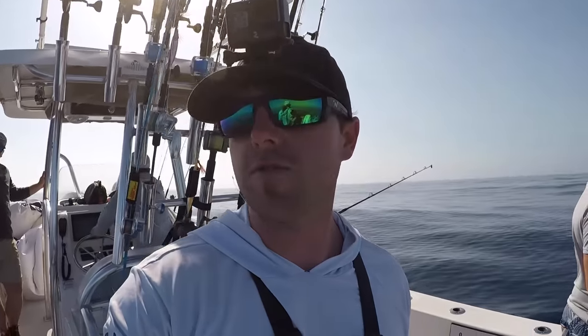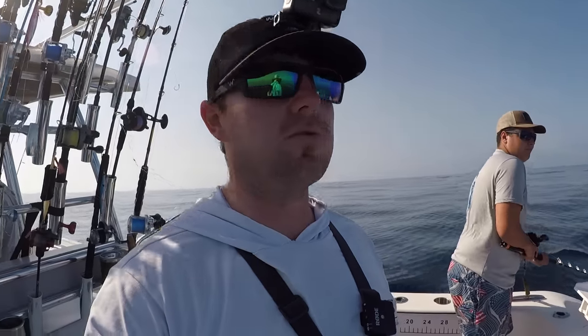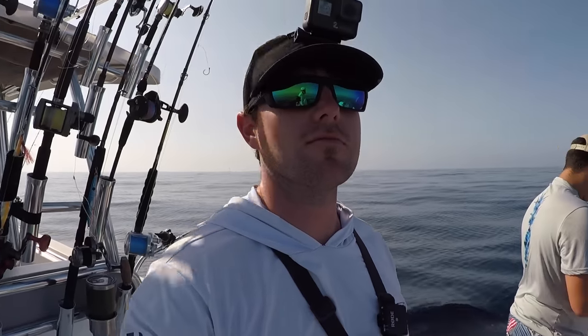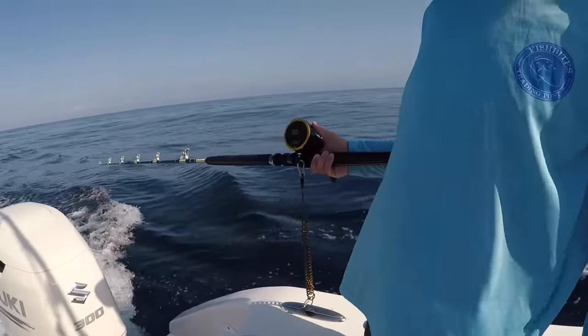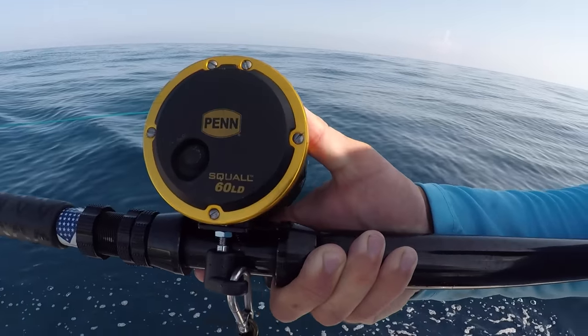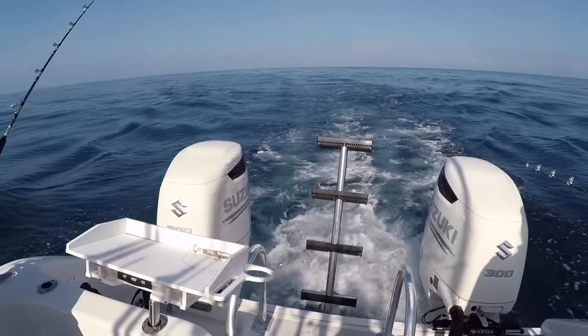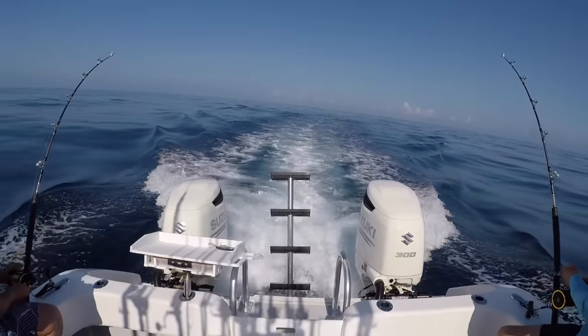We're going to be running over top of some artificial structures. Open to picking up wahoo, amberjack, snapper — whatever will eat it, we want to get it. Got the Penn Squall 60 wides on there. Just gonna be waiting on that line to start screaming for us. Now we wait.